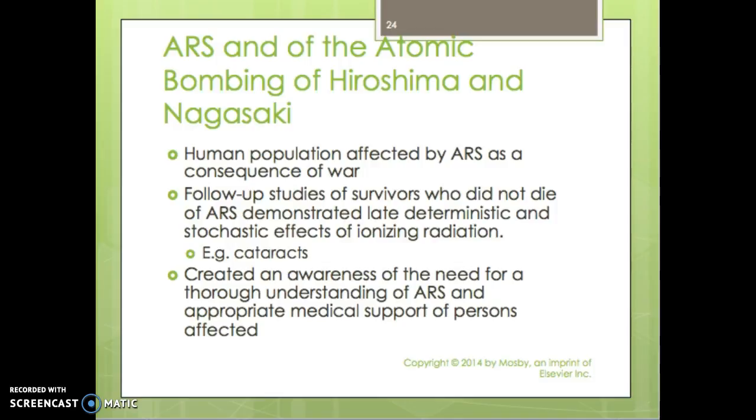Follow-up studies of survivors who did not die of ARS demonstrated late deterministic and stochastic effects of ionizing radiation, such as cataracts, lymphoma, leukemia, and different conditions that came up. It created awareness of the need for a thorough understanding of ARS and appropriate medical support of people affected based on the dose they received and what medical support can be provided.